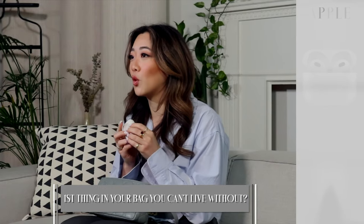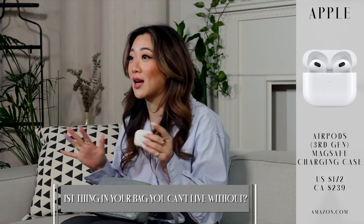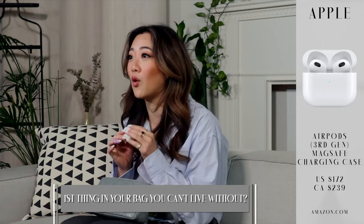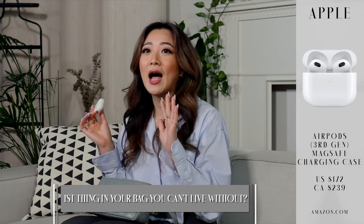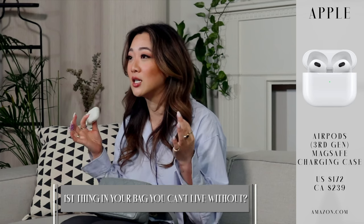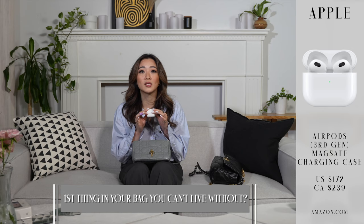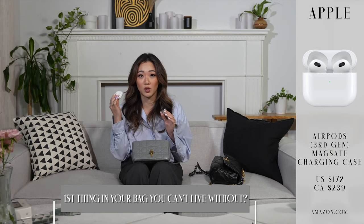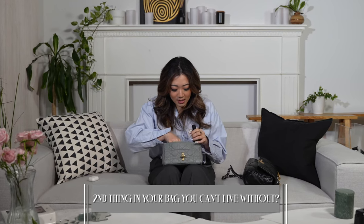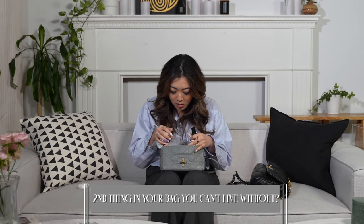I don't care if I'm going clubbing, I don't care if I'm just going out for dinner and I'm with people the entire time - I will always bring my AirPods out because I've had so many experiences where sometimes I just need to hop on the phone and I need to be wearing earphones. My AirPods will always be with me. So this is the first item.